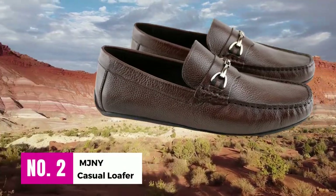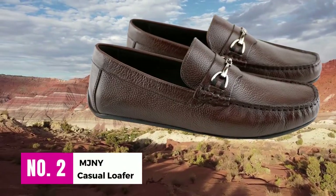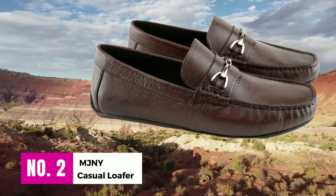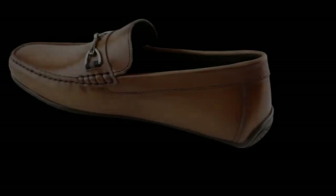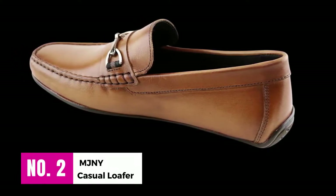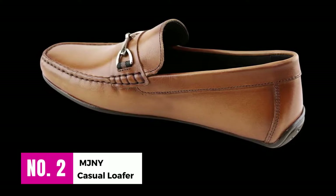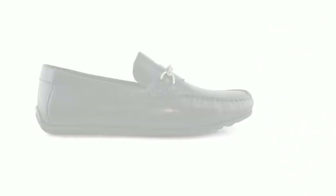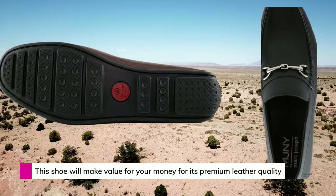Number 2: MJNY Casual Loafer. Mark Joseph does not compromise on the quality of shoes, and this particular model is no exception. If you need a premium quality loafer with exotic leather, this is the one. This shoe is designed in New York and handcrafted in Brazil, hand-stitched and crafted with premier leather to ensure premium quality.